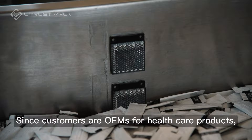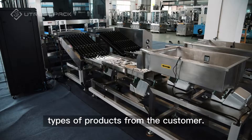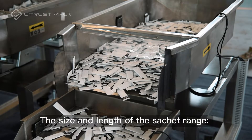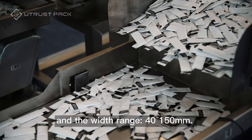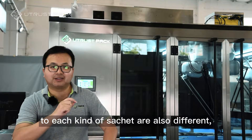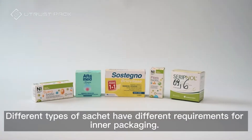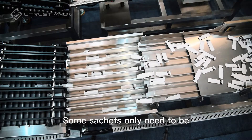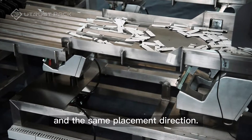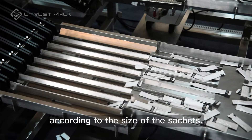Since customers are OEMs for healthcare products, they have a wide variety of products. We have received quite a few different types of products from the customer, and there will be new varieties added in the future. The size and length of the sachet ranges 25–150mm, and the width ranges 40–150mm. The inner boxes and the number of sachets corresponding to each kind of sachet are also different, and the number of sachets varies from 10 to 30 packages. Different types of sachets have different requirements for inner packaging — some sachets only need to be packed in sufficient quantity, and some need to be packed in sufficient number and the same placement direction. The production efficiency is about 300 to 500 packs per minute according to the size of the sachets.